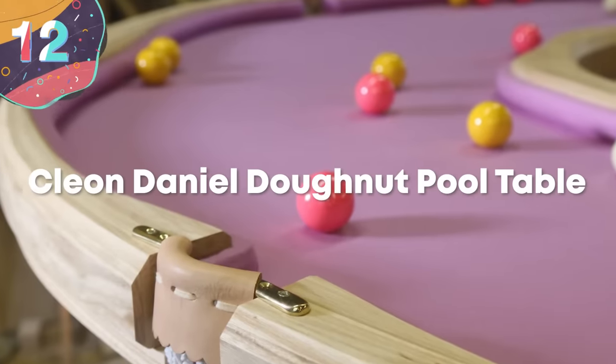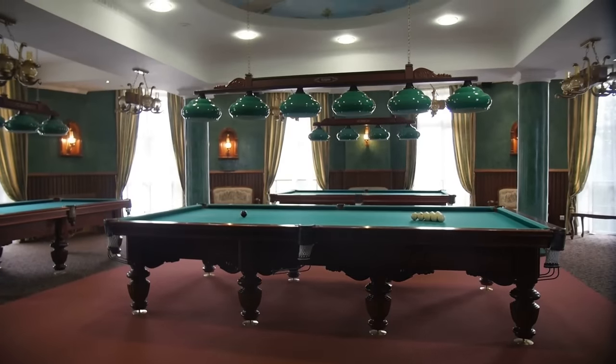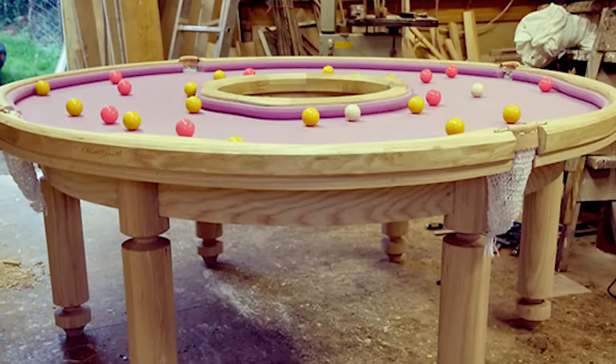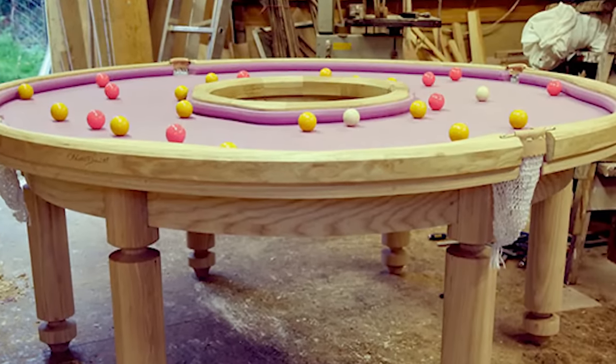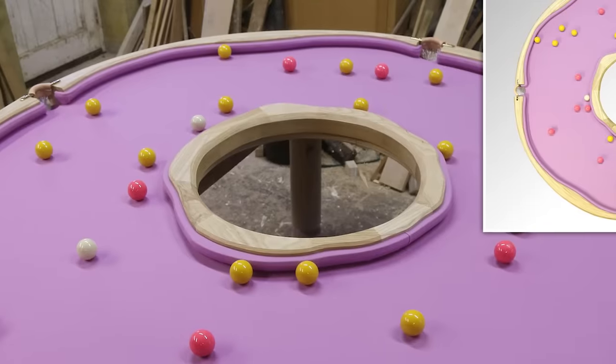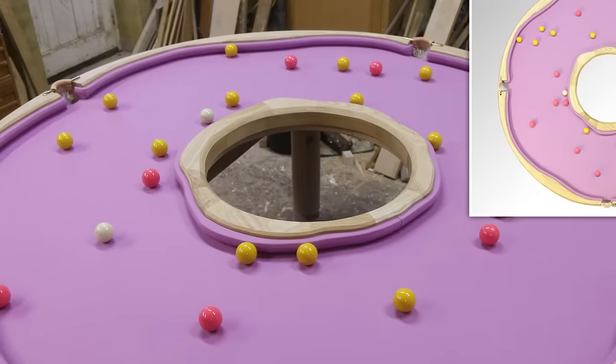Number 12, Cleon Daniel Donut Pool Table. So as we've seen so far, not all pool tables are created equally. And the Donut Pool Table from Cleon Daniel is certainly one of the most unique tables out in the world today. And while this may be more of an art or conversation piece, it's still fully functional.